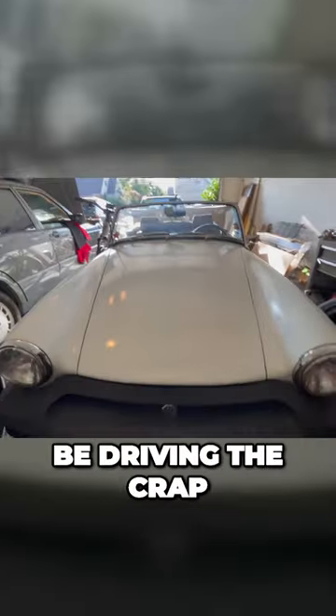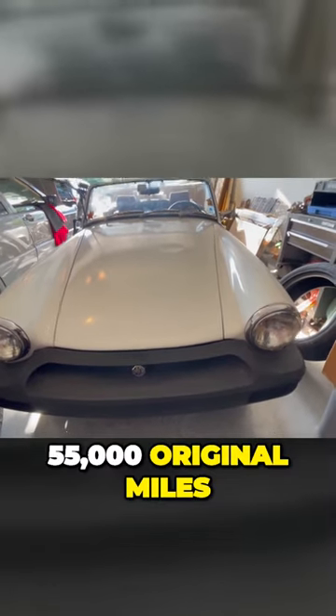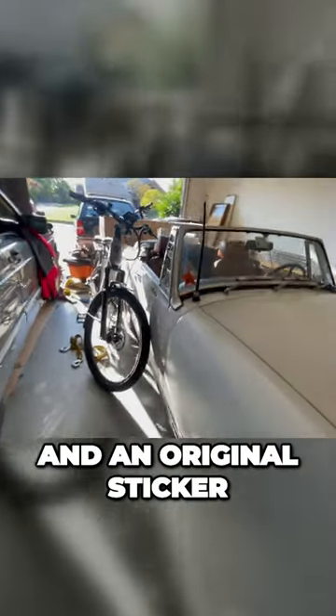Now that it's getting to be fall, I'm gonna be driving the crap out of this car. Here it is — 55,000 original miles, I think — with some cool Monkey Wrench Mike stickers, my beach parking pass from when I drove this in Naples, Florida when I lived down there, and an original sticker.